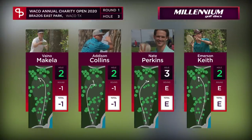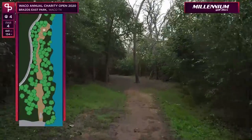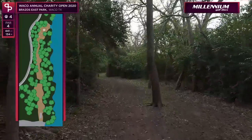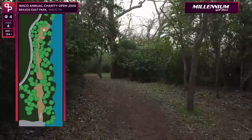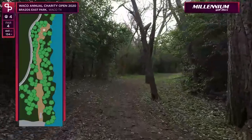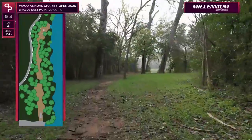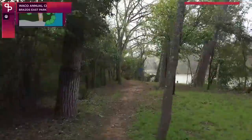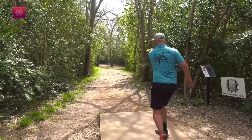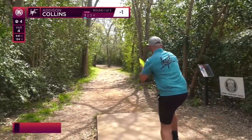Hole four — one of the shorter par fours you're ever going to play: 441 feet, snaking through these tight woods. Anything that is off the fairway, it's often just a pitch out. If you get off this fairway, there are so many different ways to play this one. This fairway moves gentle from right to left.